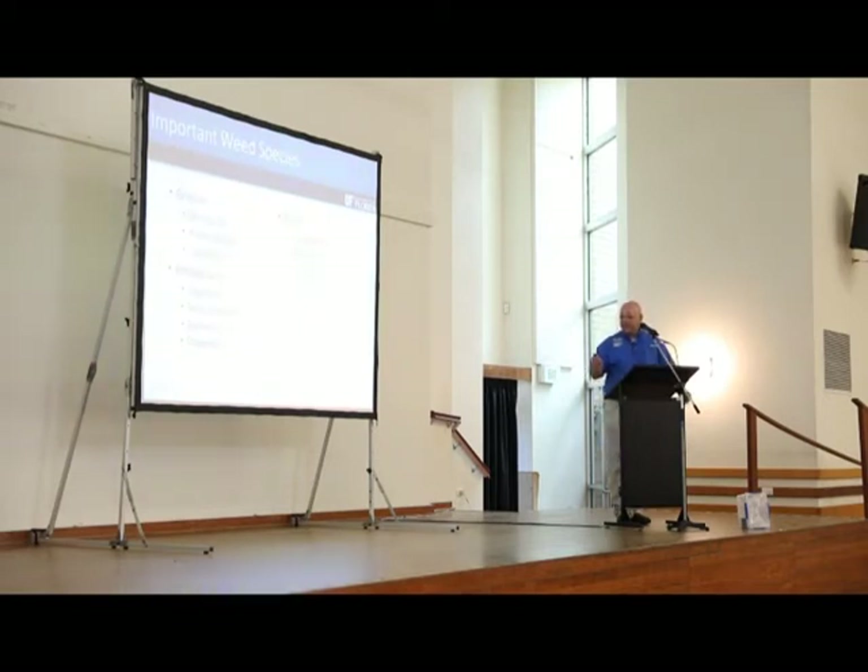Important weed species: obviously I wouldn't be here if smutgrass wasn't one of our number one weed species. Some natives like Andropogons are quite troublesome, and what you call blady grass — what we refer to as cogongrass — is probably our second or third most serious weed. Sometimes I think blady grass should rank above smutgrass because I'm much more scared of that taking over. Broadleaf weeds include spiny amaranth and some Cyperus species, and for brush we have quite a bit of lantana, Rubus species, and some other natives that become problematic.